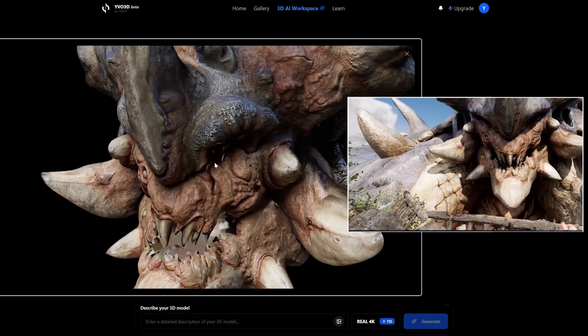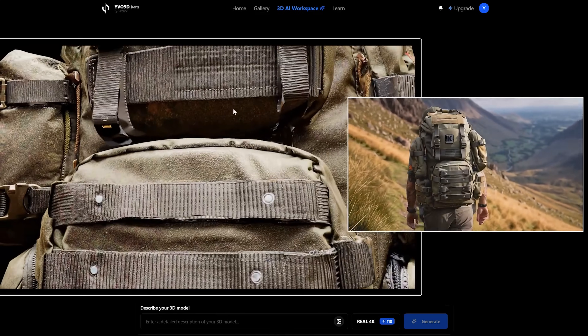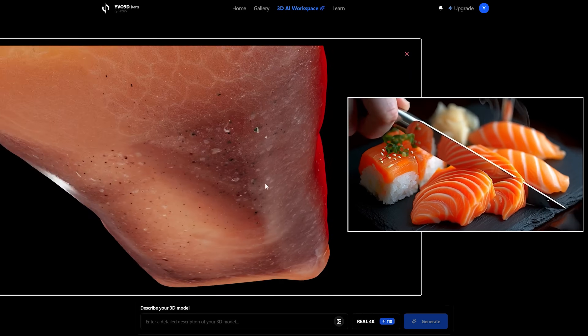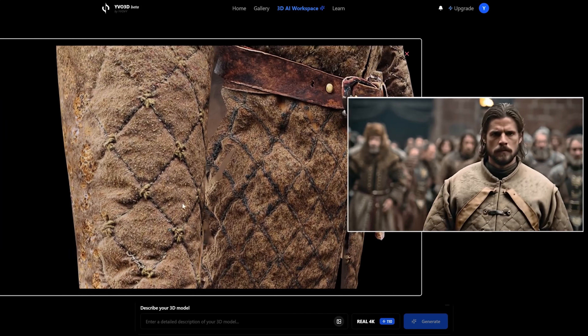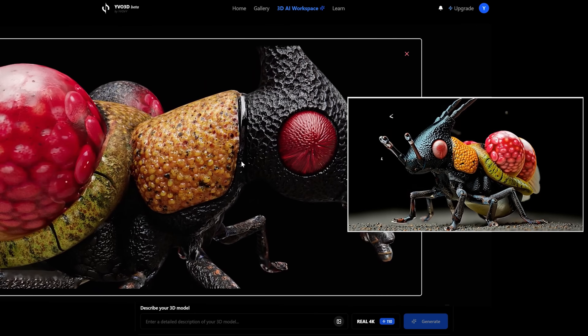They are also adding polycount control, so users can choose to create high-quality meshes. Polycount can be adjusted from 3K to 200K, which will allow for much more detailed meshes. And last but not least, they are working on native engine support for Blender, Unreal Engine, and Unity, which will make game developers' lives a lot easier.